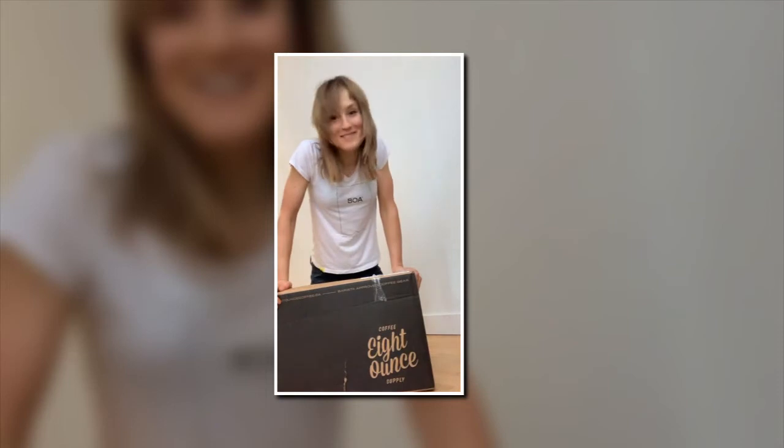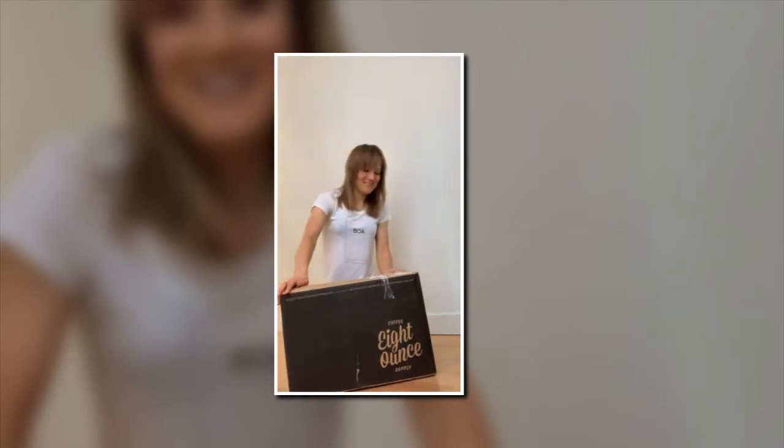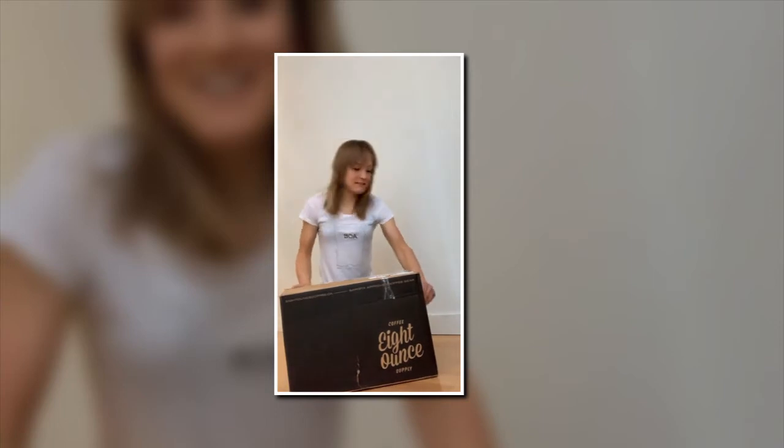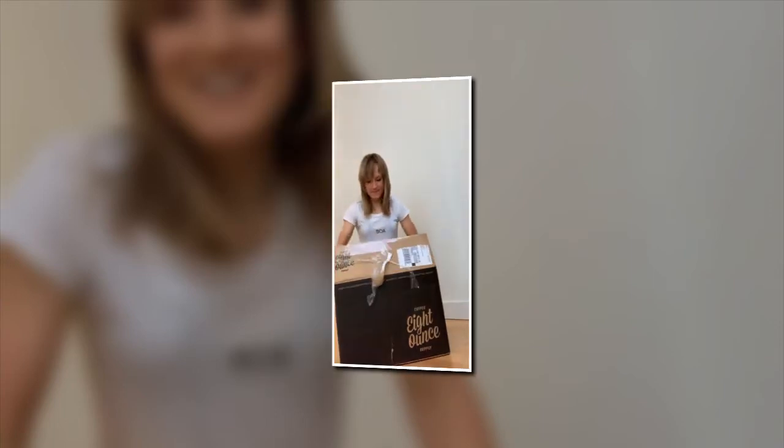Today I have a special delivery from 8 Ounce Coffee Supply. Whenever I get a delivery from these guys, I always know there's something good inside. Let's see what it is this time — oh yeah!